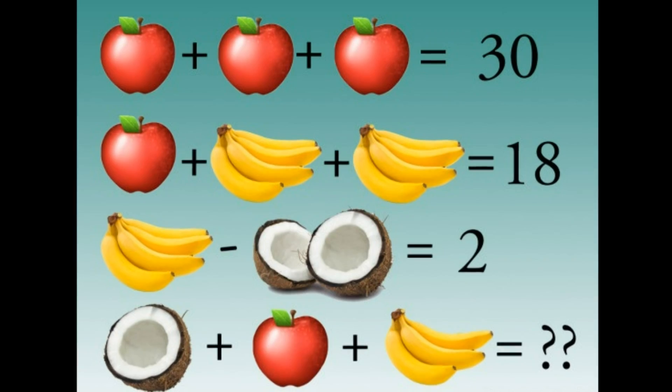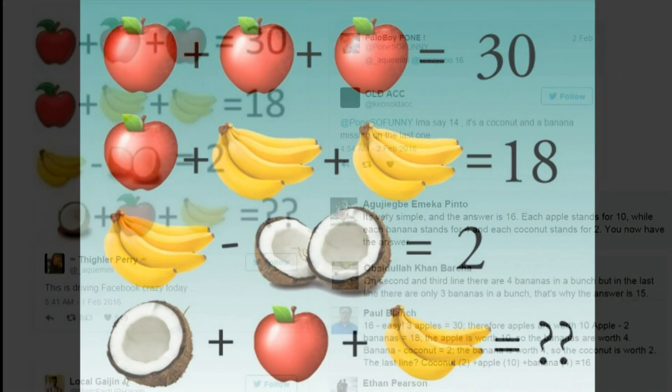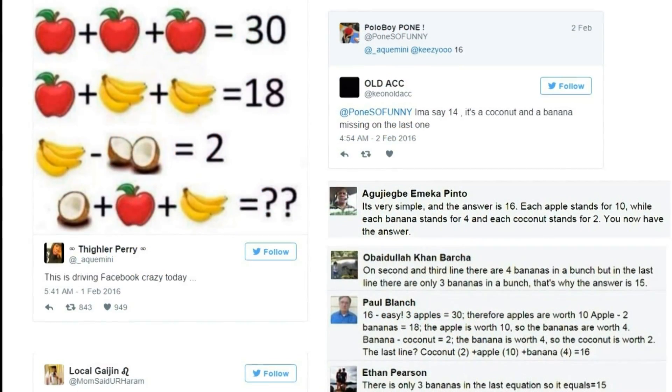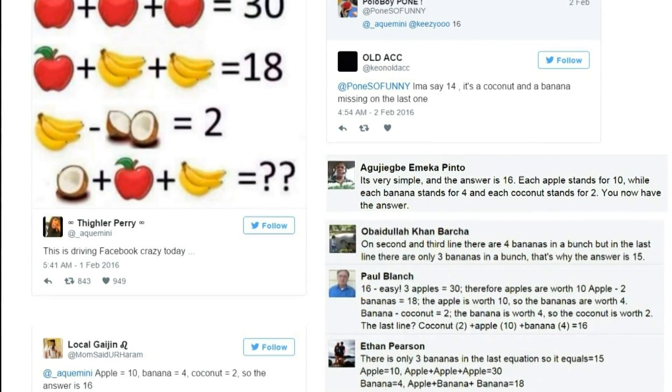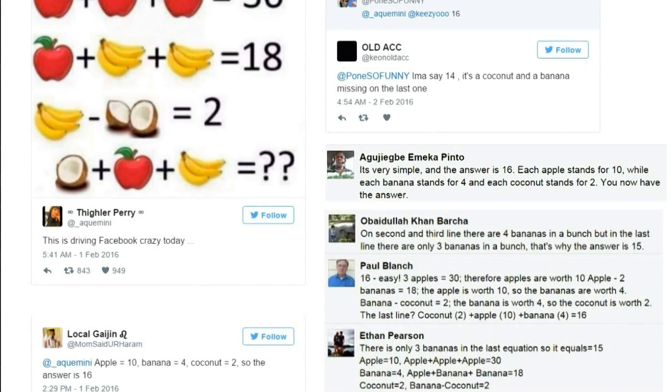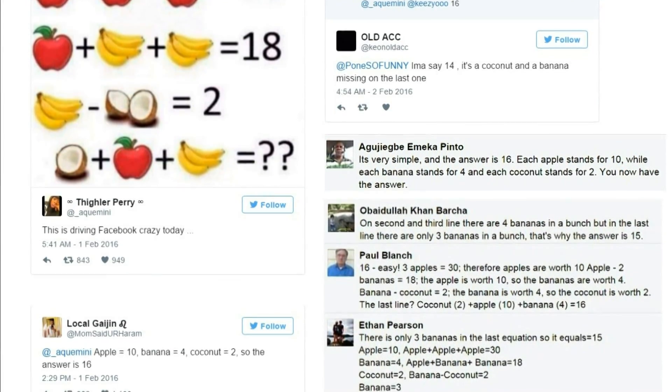A quick glance at the puzzle might suggest the answer is 15. However, people trying their hand online were coming up with a plethora of different answers. Frustratingly, there is no definitive answer to the riddle, leaving guessers with no choice but to continue scratching their heads.